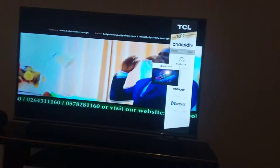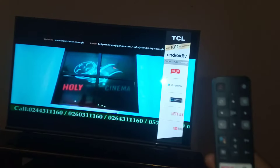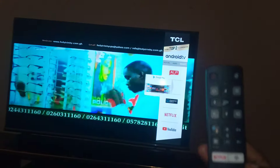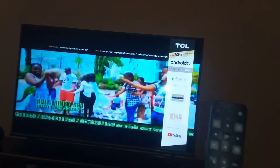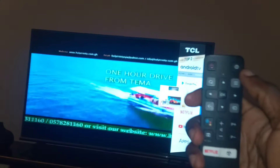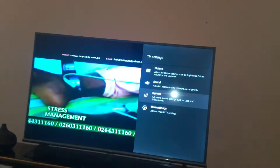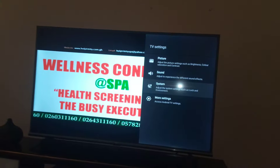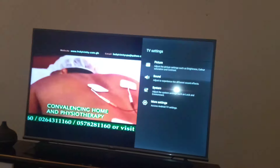You have to take your TCL remote — this is the remote right here. You take your remote and click on the Settings button. If you have this type of remote, just click on the Settings button, then go straight up to System.